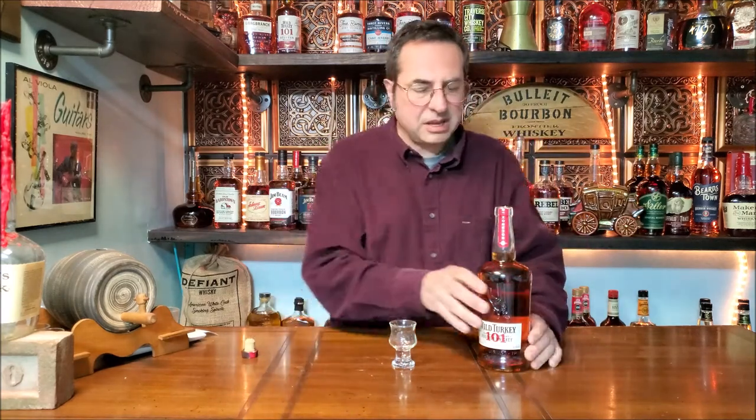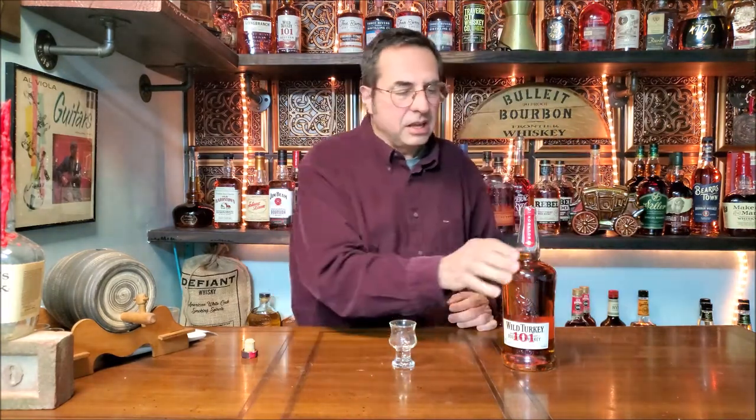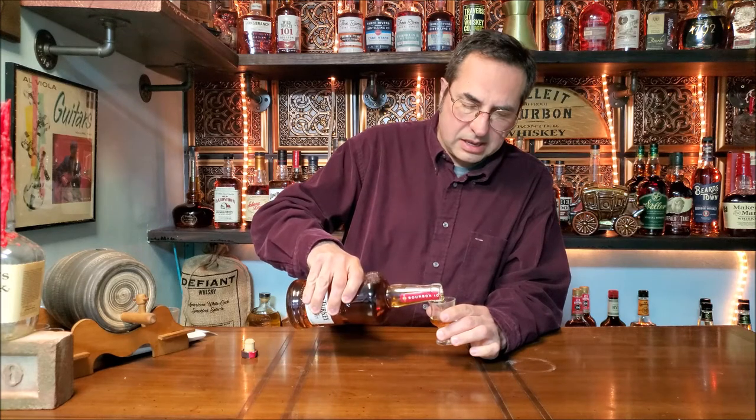Wow, that smells good! Everyone really speaks highly of the Wild Turkey 101 — basically the swiss army knife of bourbon. Jimmy Russell also brought us the Wild Turkey Long Branch along with Matthew McConaughey, and I do like the Long Branch. I'm hoping I like this even more, or at least just as much. It's got a nice golden brown color to it and smells nice — pretty mature. I smell the corn, but it's a mature smell.